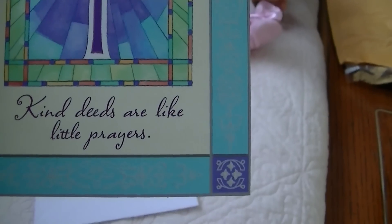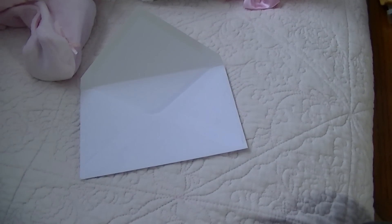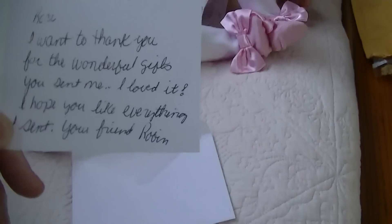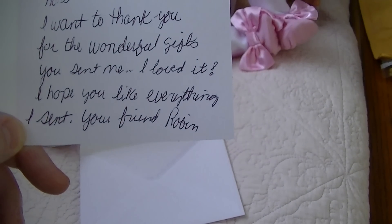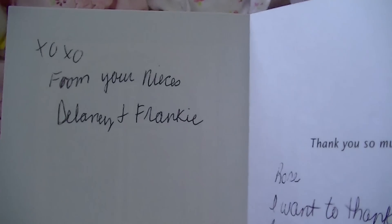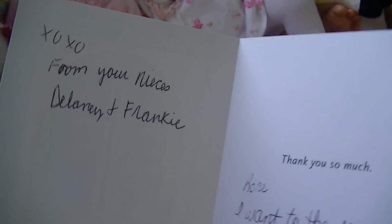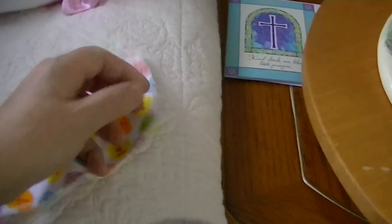There's a card first. I better read the card first. Isn't that a gorgeous card? 'Kind deeds are like little prayers.' There's a cross. It's beautiful. I'll just have a quick read. I think she won't mind me reading this. 'To Rose, I want to thank you for the wonderful gifts you sent me. I loved it. I hope you like everything I sent you. Your Friend Robin, from my nieces to Delaney and Frankie. Big hugs to them both, Robin.' I'll put that up in my nursery at some stage. I haven't found a permanent place for all my cards yet.